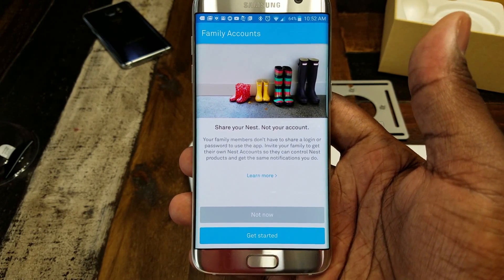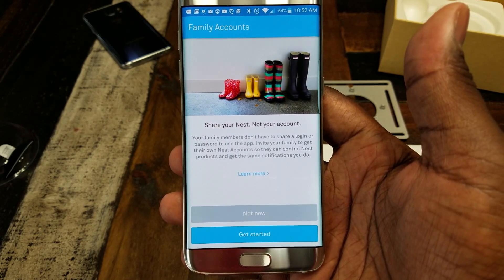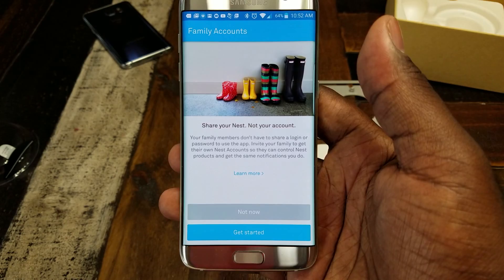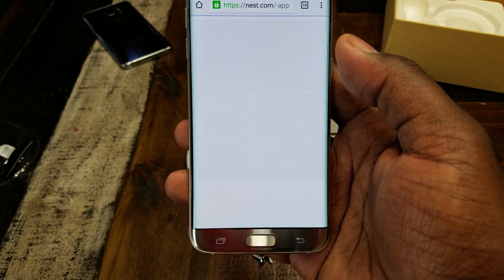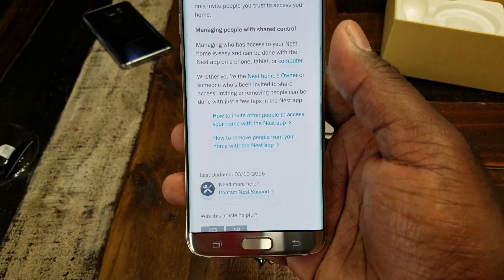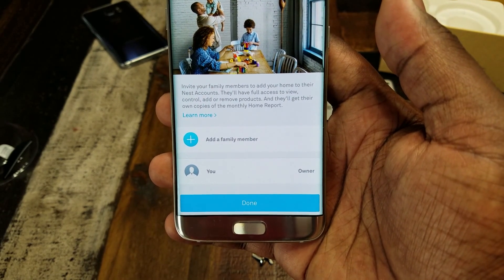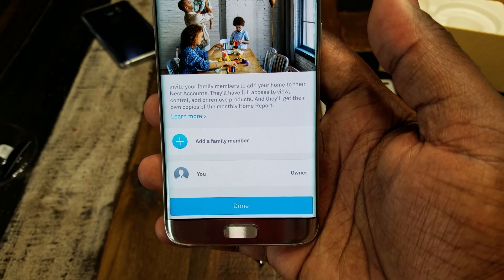Next it says you can share your Nest — not your account — with family members. They don't have to share a login or password; you invite them to get their own Nest accounts so they can control Nest products and get the same notifications you do. Family members will have full access to view, control, add, or remove products, and they'll get their own copies of the monthly home report.